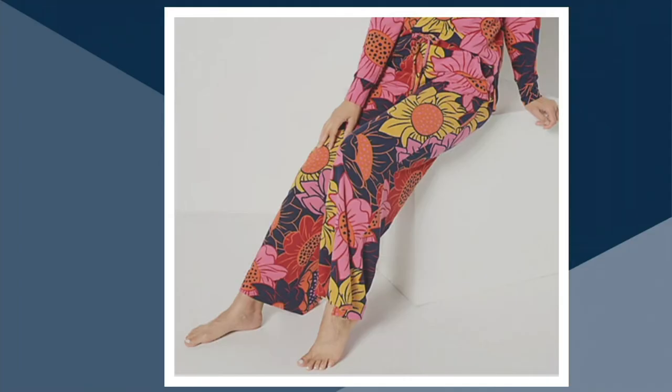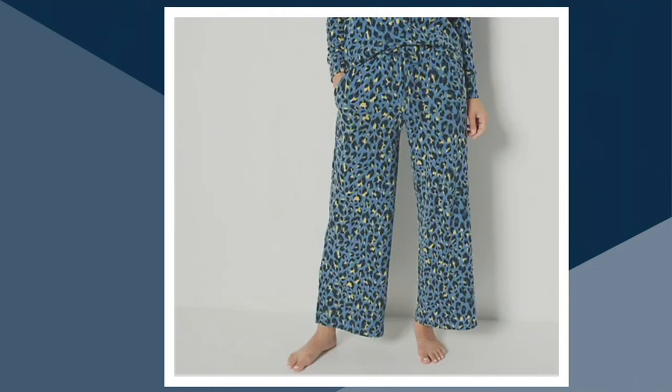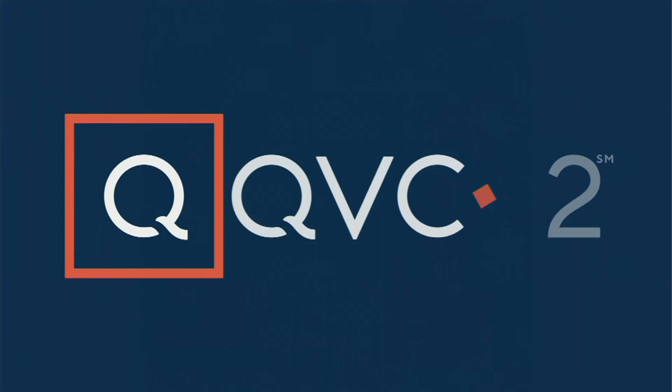In the pants, we have the multifloral — about 550 remaining. Then we've got the camel, 320 left. And blue leopard is the most popular. We're not going to have time to present this, but...